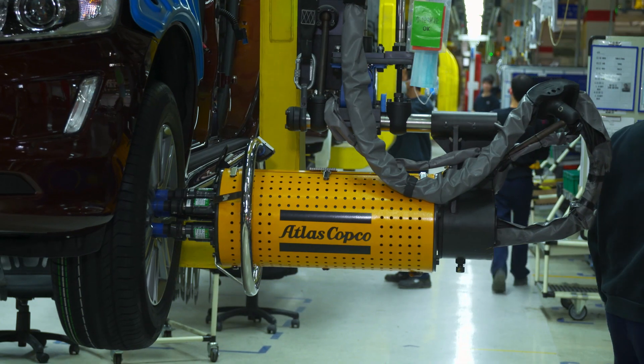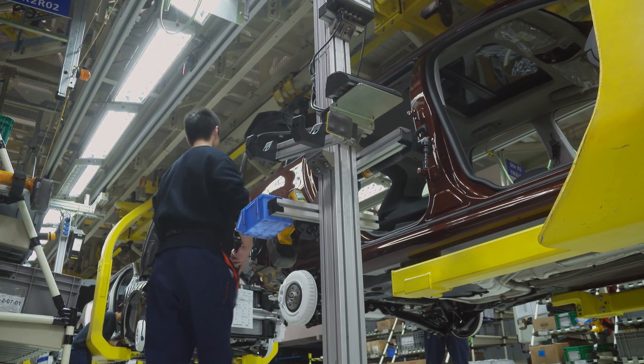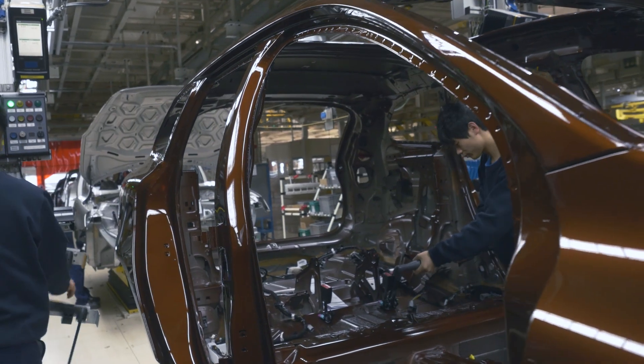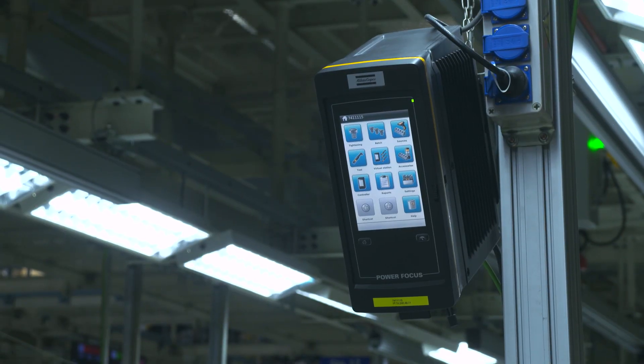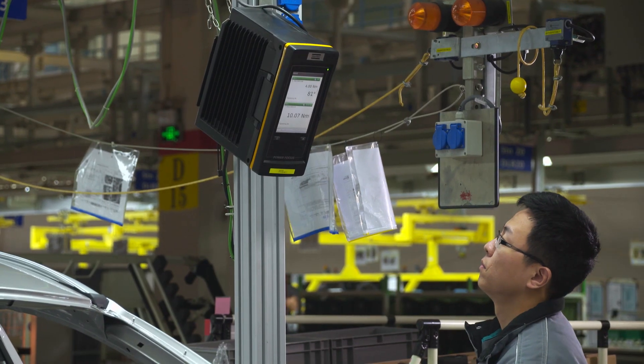In short, it's about efficiency. The flexibility from our Tensor torque tools makes us reach that. One control box can control five torque tools. It allows us to move the torque tools directly to many stations and do software adaptation in a very fast way.